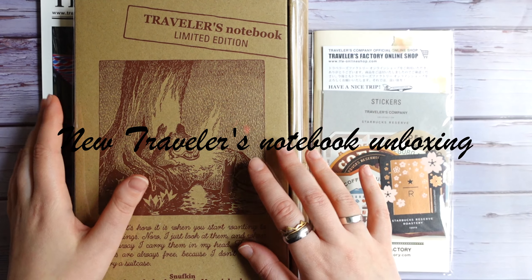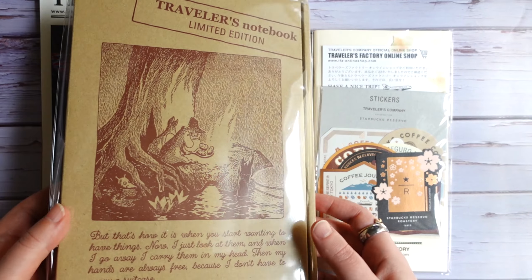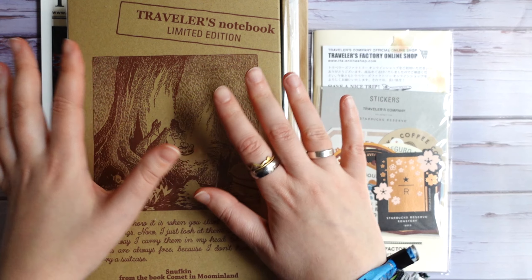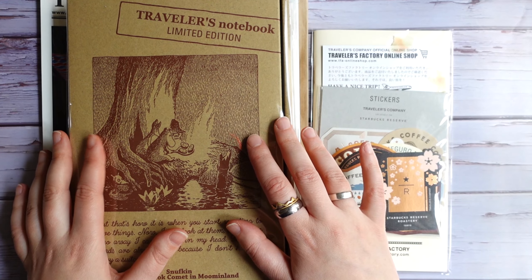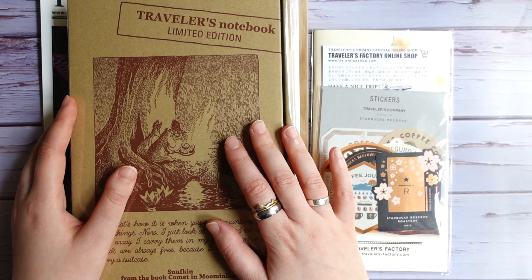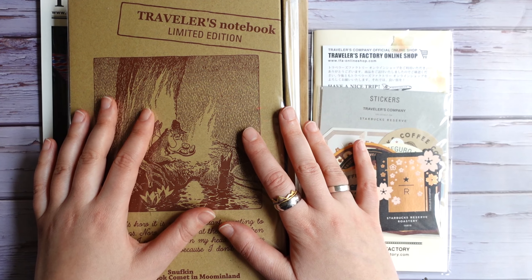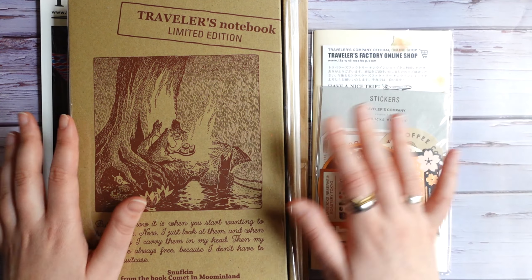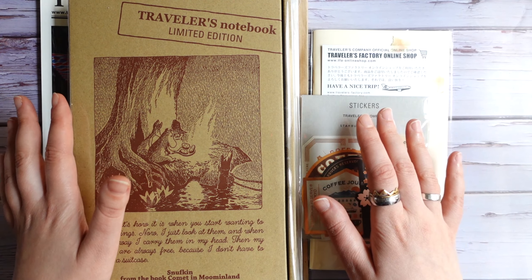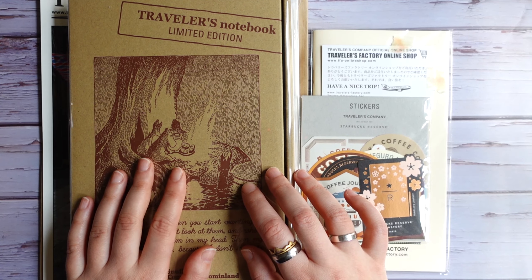Hello everyone, Julia here, hello from Sweden and welcome to a new video. Today's video will be an unboxing video of a new traveler's notebook and this is kind of a spontaneous purchase. I didn't really plan to buy this when it just came out.